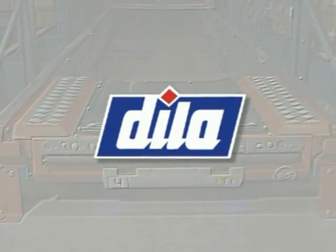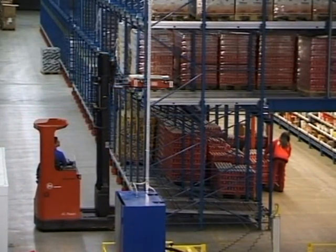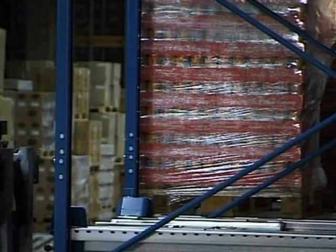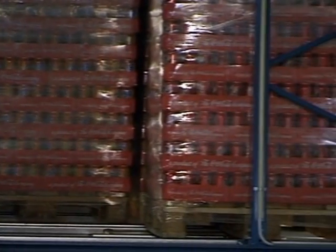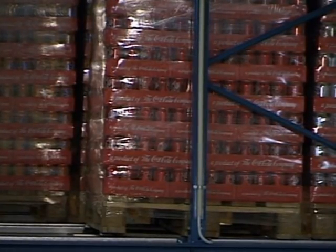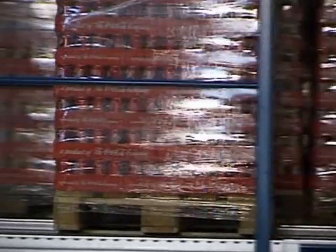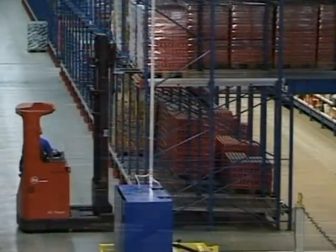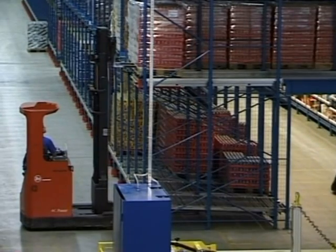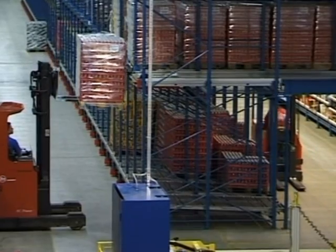Dila Logistics is a Swedish third-party distributor. When they received a customer contract for a very high-intensity order-picking solution, their choice was the Radio Shuttle System, which integrates a low-level order-picking system with a high-density storage system. Above the order-picking tunnel, there is space for several levels of buffer pallets. All refilling of the order-picking tunnels is carried out from separate truck aisles, while the order-picking is done in a separate tunnel which runs through the system.